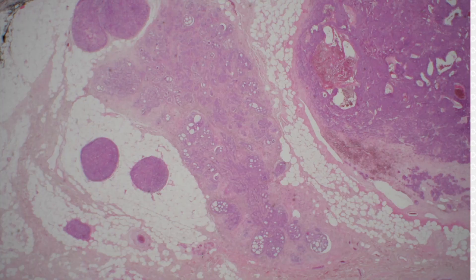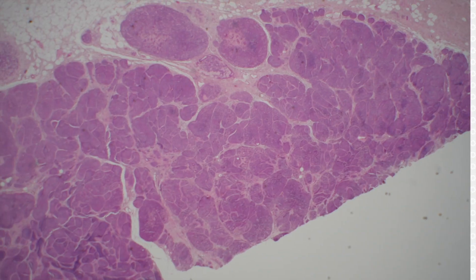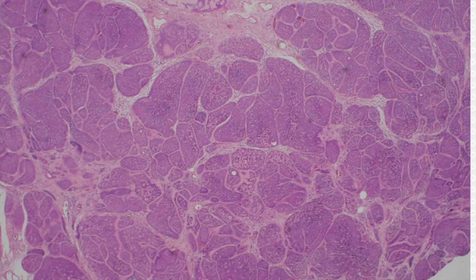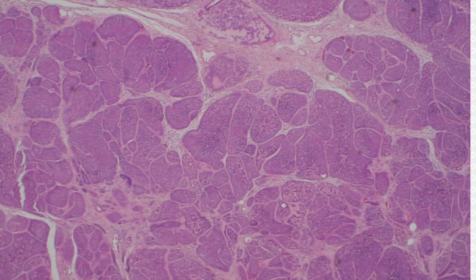Did someone say cylindroma? Yeah, that looks like cylindroma right here. It's very blue and basaloid, and it's got those islands that are molding together like puzzle pieces, or like my former fellow Ed Fulton liked to say, like the spots on a giraffe. And I kind of like that — that's kind of fun.